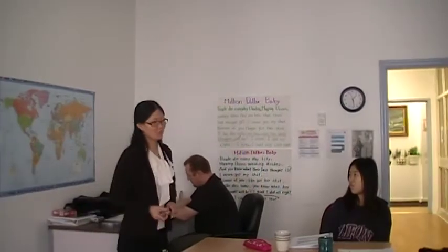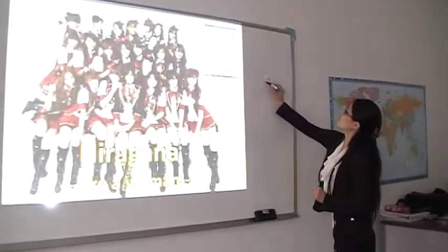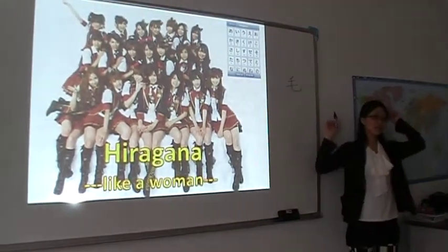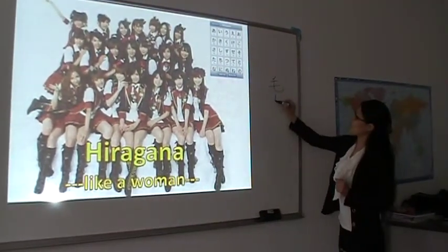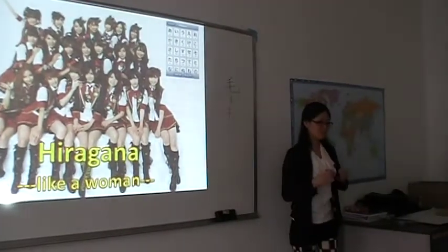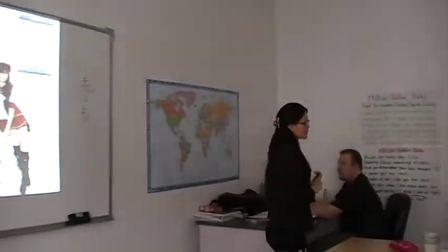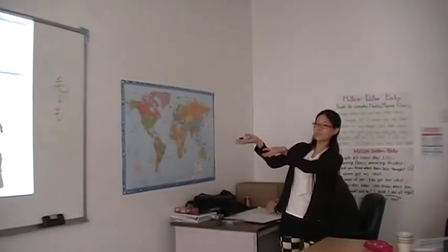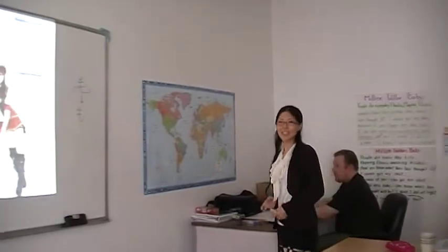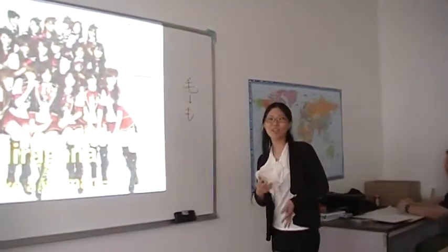Some hiragana characters come from kanji. For example, this one — it means 'hair' — and it became this hiragana. Hiragana looks round and soft, so it makes me feel relaxed and comfortable.